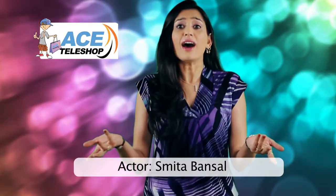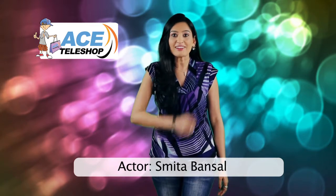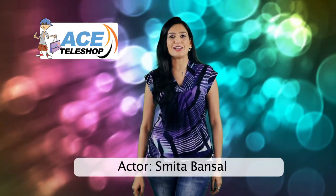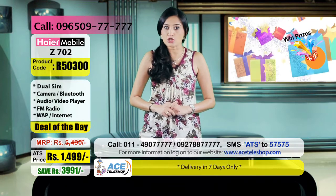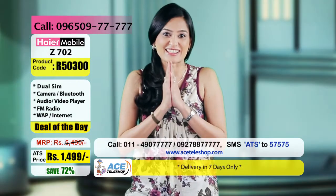Shopping? अरे पर आप क्यों जा रहे हैं शॉपिंग पर जब मैं स्मिता बंसल आ रही हूँ आपके घर बेहतर प्रोडक्ट्स और बेहतरीन शॉपर्स के साथ सिर्फ एस टेली शॉप पर। आराम से घर बैठे और चाय का मजा लेते हुए शॉपिंग करने वाले व्यूवर्स और इंटेलिजेंट शॉपर्स को मेरा नमस्कार।